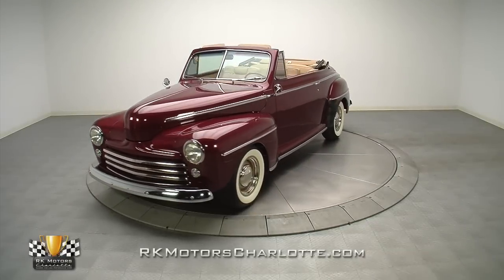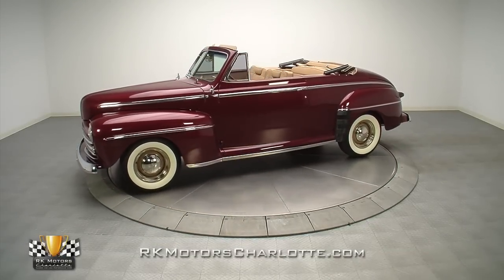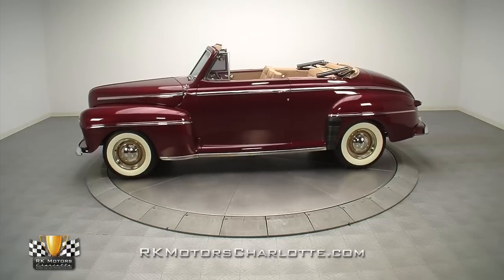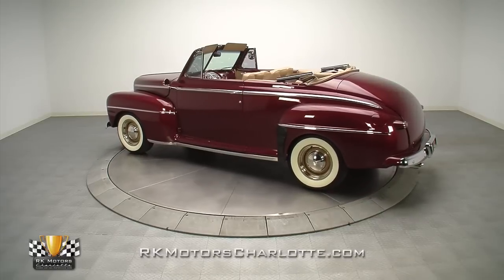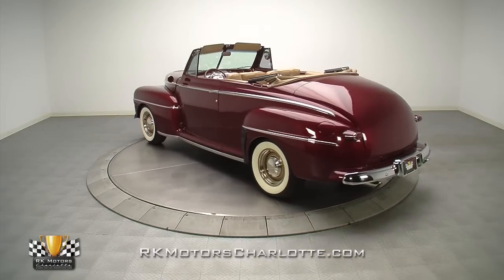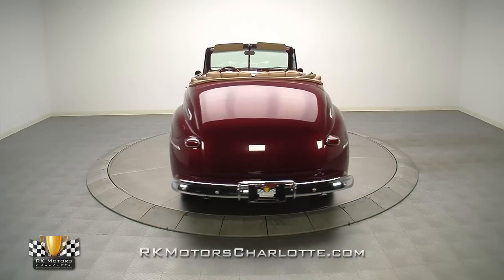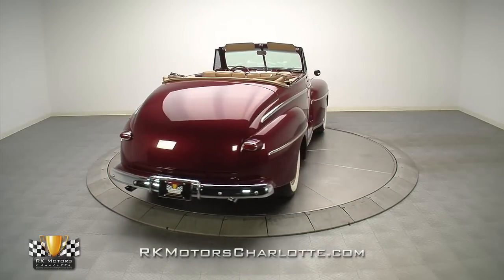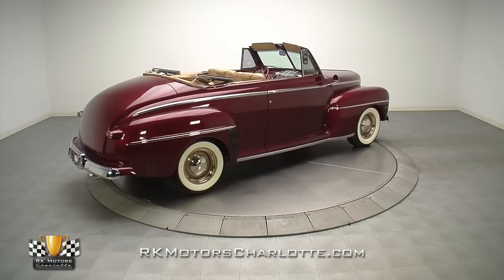Both the collector market and the aftermarket have been good to post-war Fords, making way for cars like this 1948 Ford Deluxe Convertible. The beneficiary of an extensive frame-off restoration, this blue oval combines its classic looks with an upgraded chassis, 302 V8, and a tastefully customized interior. If you're looking for the perfect classic to cruise on summer nights, this Ford is the perfect pick.